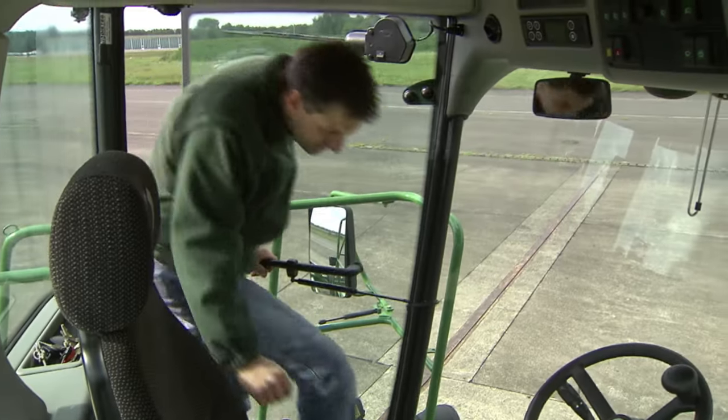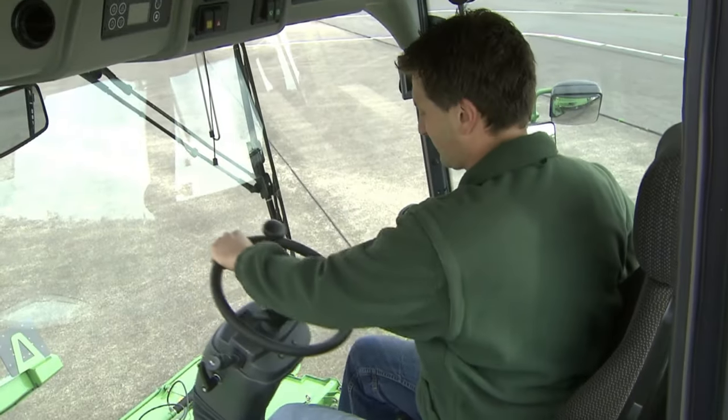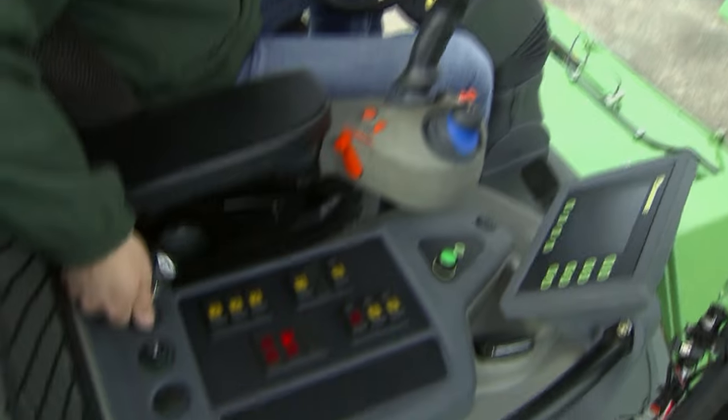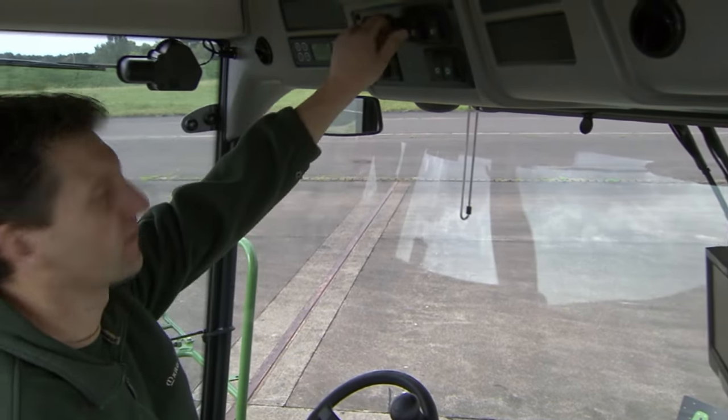Big M500 features a separate transfer gearbox that provides the frictional connection to the mowers. Mount the cabin, take a seat and feel at ease. The new Silent Space cab provides the space and comfort that help you achieve excellence. All controls are ergonomically designed and logically arranged.